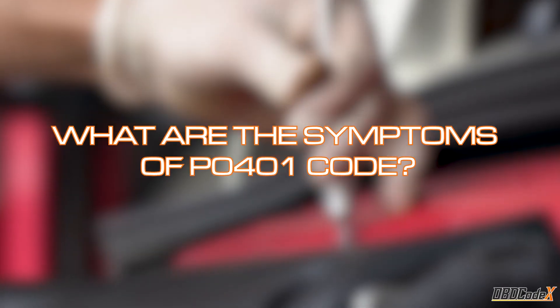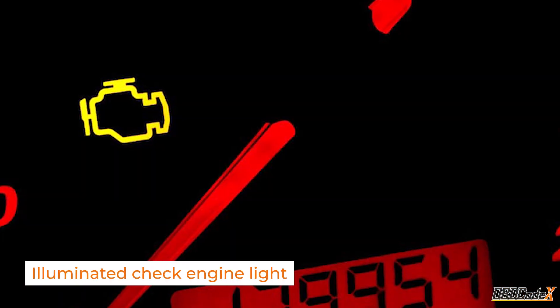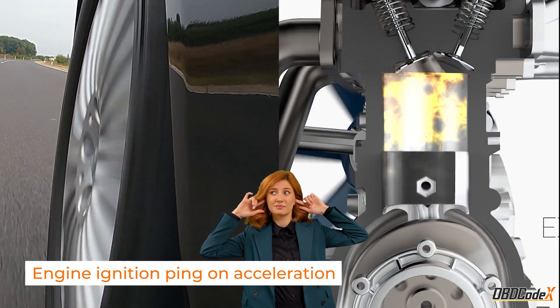When it comes to the P0401 code, there are a few symptoms to look out for. These include an illuminated check engine light and engine ignition ping on acceleration, both of which can be a real headache.